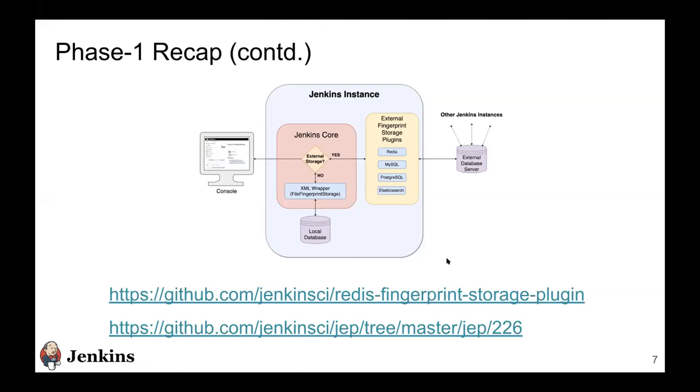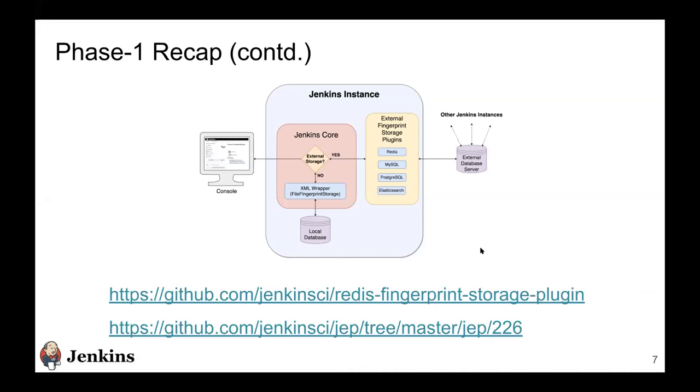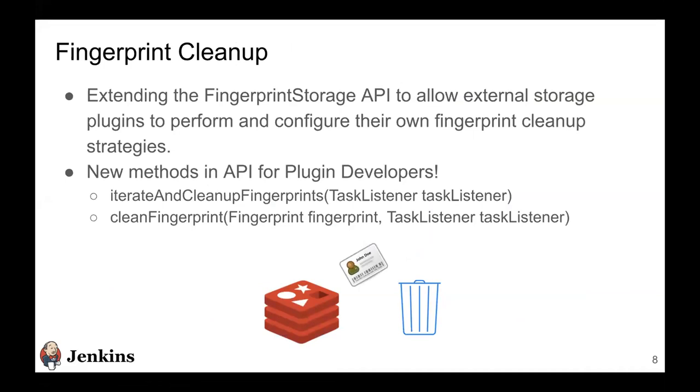We built the Redis fingerprint storage plugin in phase one. We created the API in Jenkins core and released it in Jenkins 2.242, and we have JEP 226 with all the design decisions listed. Now, one of the stories we targeted this phase was fingerprint cleanup: builds get deleted from Jenkins, and fingerprints that have no pointer to any build no longer make sense to store and should be deleted to avoid occupying extra space.